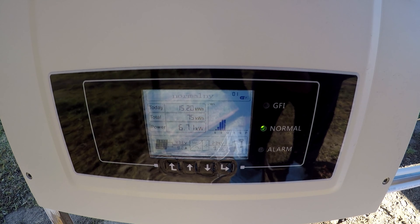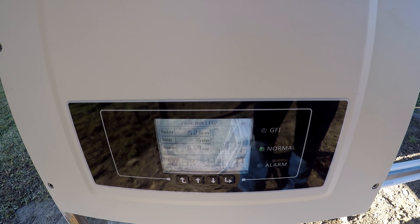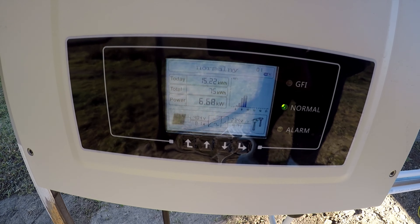Dosłownie dzisiaj jest taki drugi dzień, gdzie jest jakakolwiek produkcja, bo wcześniej było mocno pochmurnie, deszczowo, mgliście. Także tak to wygląda.